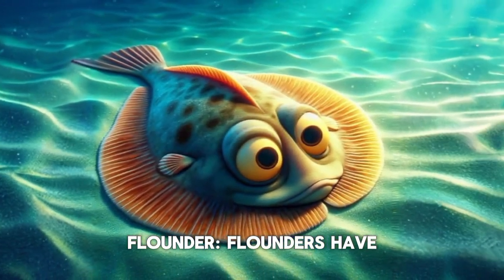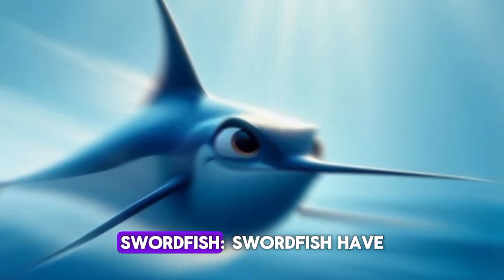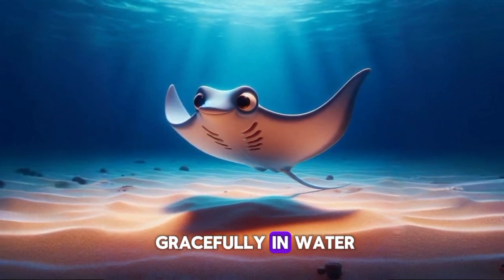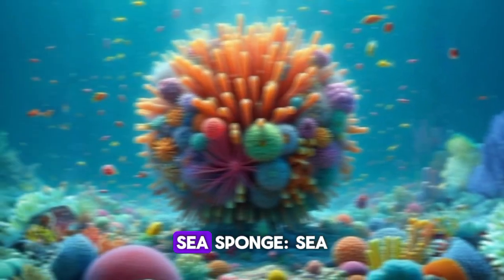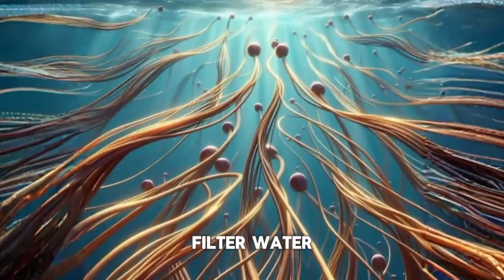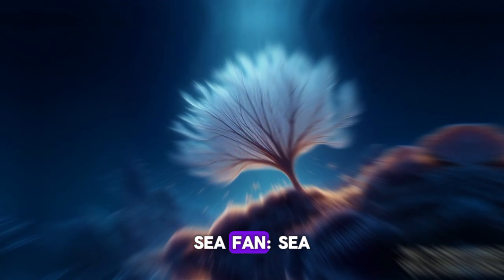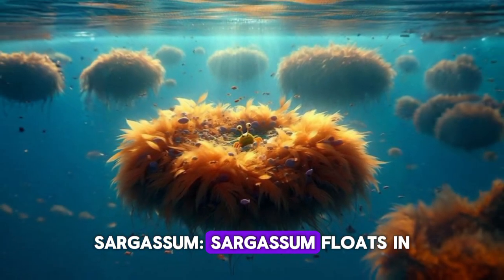Flounder. Flounders have both eyes on one side. Plaice. Plaice have spotted bodies. Swordfish. Swordfish have long, pointy noses. Ray. Rays glide gracefully in water. Porpoise. Porpoises are small, friendly dolphins. Sea sponge. Sea sponges are squishy and filter water. Seaweed. Seaweed sways in the ocean. Kelp. Kelp forms underwater forests. Sea fan. Sea fans look like trees. Sargassum. Sargassum floats in the sea.